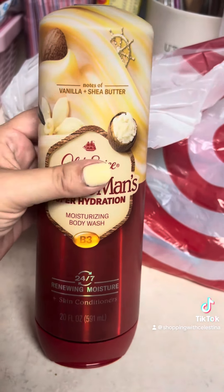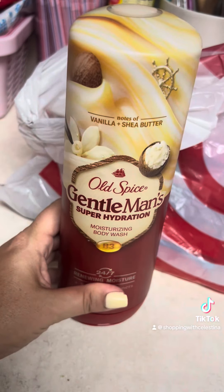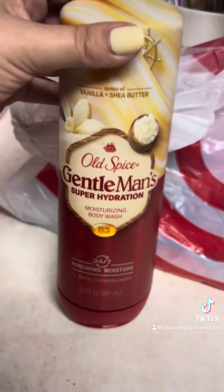My goal when I want to try something that's kind of expensive is to use a coupon for it, so that either I can get it for free, get it super cheap, or pay full price for it and get a bunch of other stuff for free — which is kind of what I did with this deal.